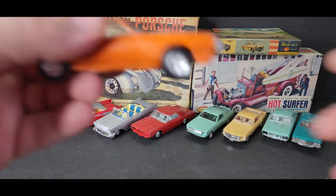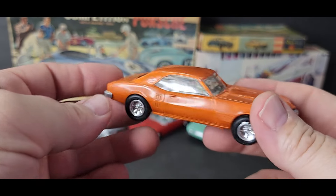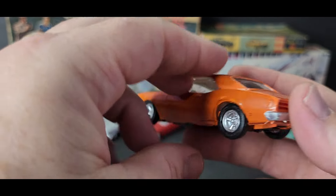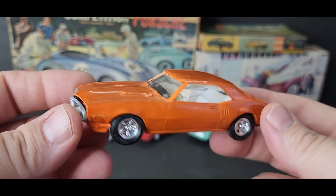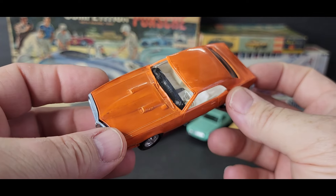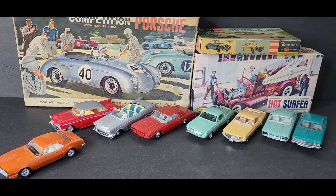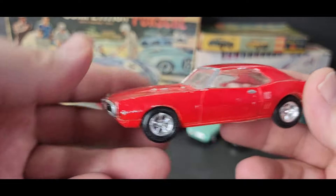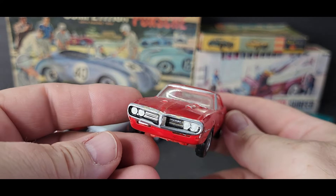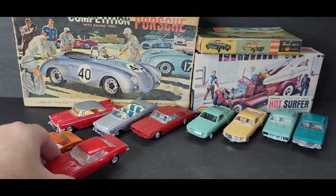This one right here is a very hard one to get — I'm going to say '67 or '68 Firebird. Very cool. There's not only one — there's two. This one here is in a little bit better shape. All great candidates to be restored and shown.